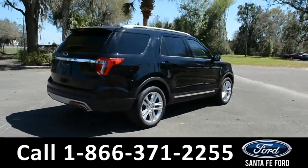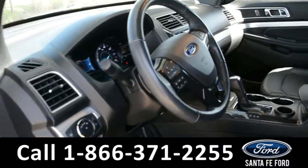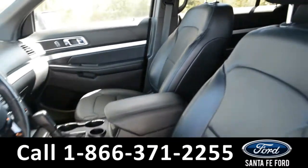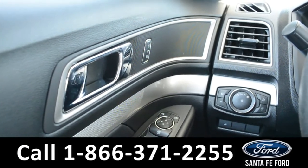Now let's go ahead and take a closer look at the inside. The seats are black leather and both driver and passenger seats are powered and can be heated. It has powered locks, windows, and mirrors.